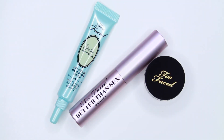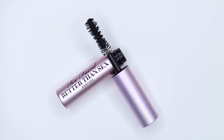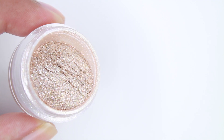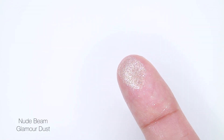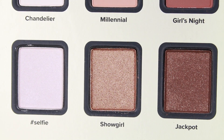The palette comes with 12 eyeshadows, a deluxe sample of their Shadow Insurance, and also Better Than Sex mascara. It also comes with the Glamour Dust, which is called Nude Beam — it's a glitter-like pigment. Out of the 12 eyeshadows, only four of them are matte.